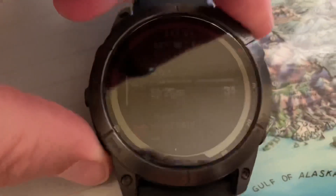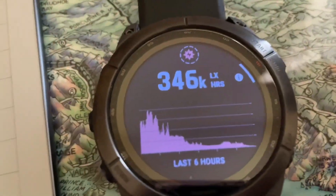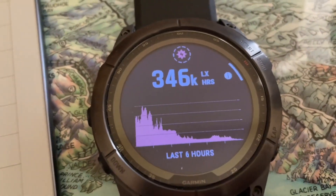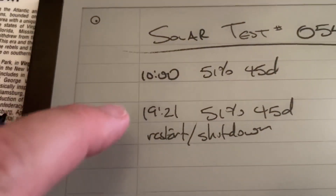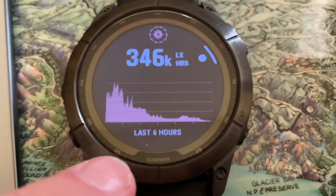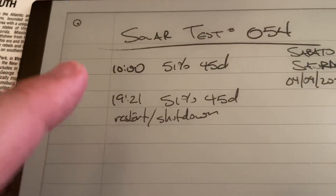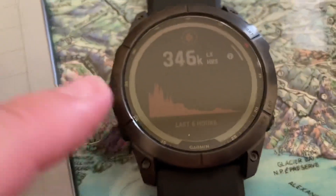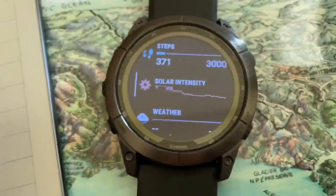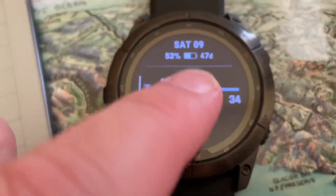We were at 51 to 45 days, and now we're at 53 to 47 days. If we scroll down, there's our solar intensity: 346K today, from 10 a.m. to 19:21 — about 10 to 11 hours. On the back deck of my house we really only got about four to five hours of direct sunlight, but still 346K, and we jumped two more days of battery life.